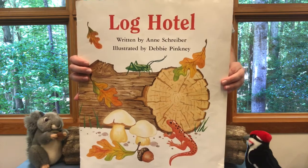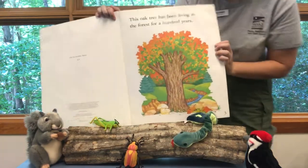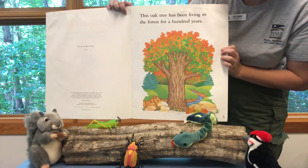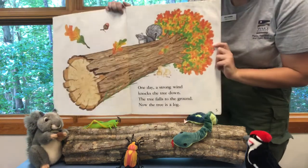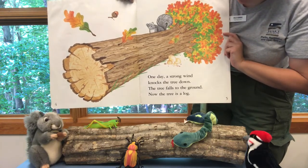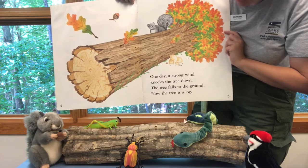Log Hotel by Ann Schreiber. This oak tree has been living in the forest for a hundred years. One day a strong wind knocks the tree down. The tree falls to the ground. Now the tree is a log.